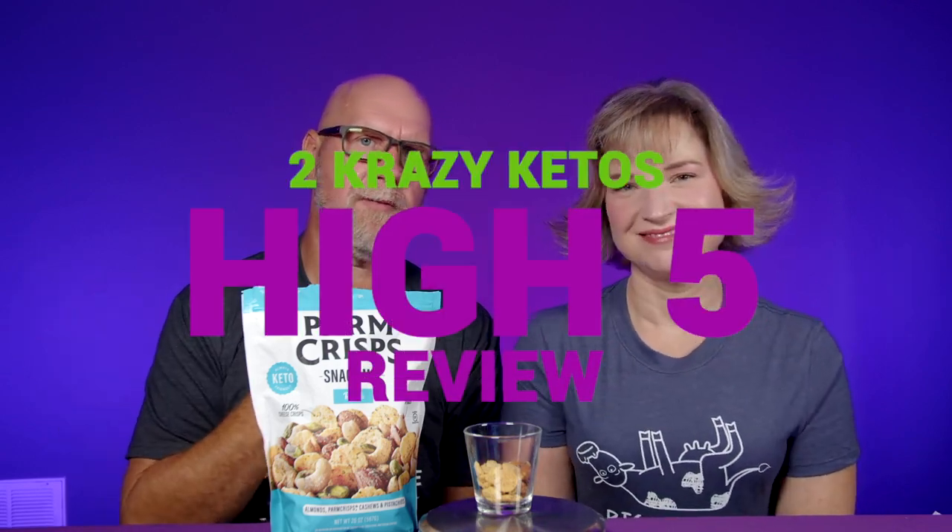For those new to our channel, we review all products based on five things: ingredients, does it keto based on the nutritional label, how does it taste, how much does it cost, and would we recommend it. Number one — ingredients: almonds, parmesan cheese (cultured milk, salt, enzymes), cashews with sunflower oil, pistachio kernels. The seasoning includes whey buttermilk powder, garlic powder, maltodextrin, sour cream, non-fat milk, cultures, onion powder, tomato powder, yeast extract, cultured non-fat milk, whey protein concentrate, salt, paprika, citric acid, parsley, lactic acid, vinegar, spice, malic acid, natural flavor, and grapeseed oil.